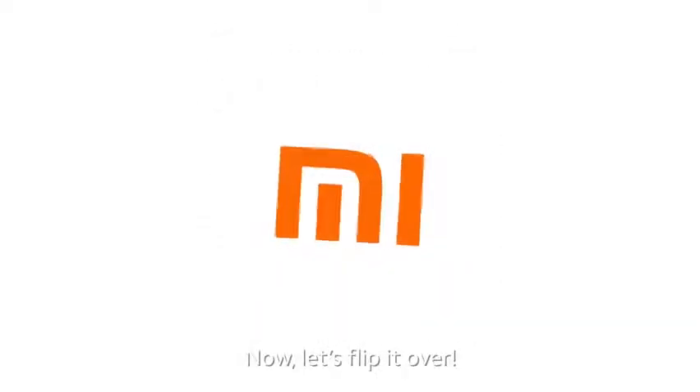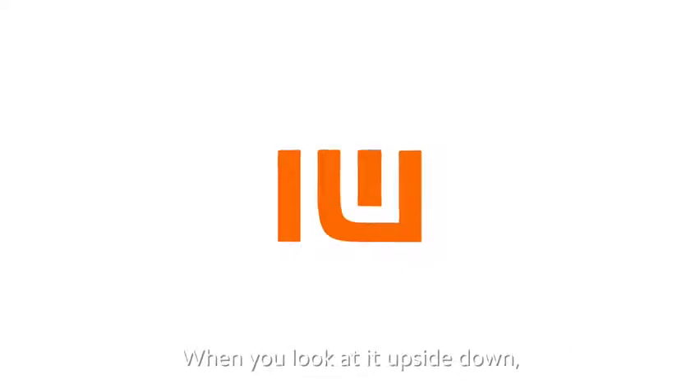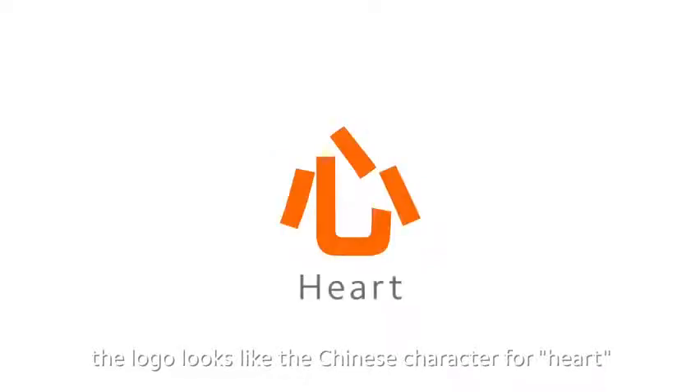Now, let's flip it over. You'll discover another secret message behind the logo. When you look at it upside down, the logo looks like the Chinese character for heart.